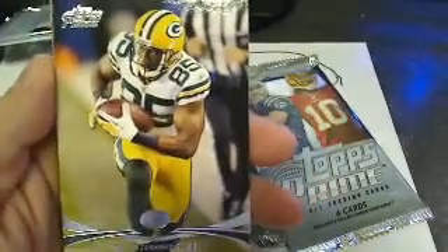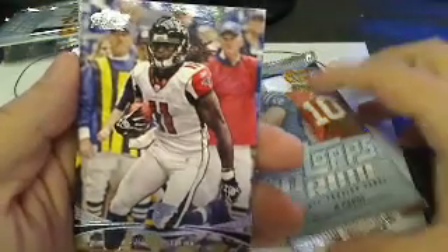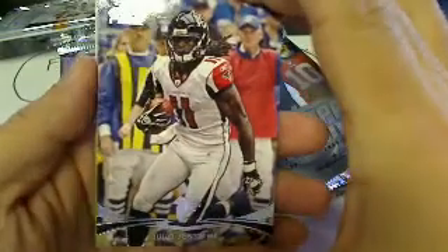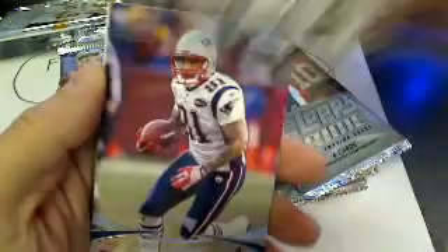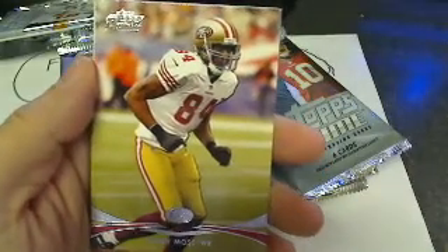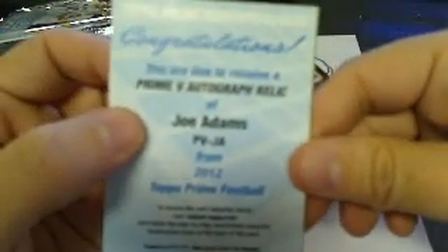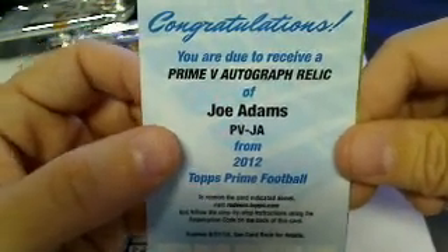Let's start with this pack right here on the right. First card is a Greg Jennings base card, going to the Green Bay Packers. Julio Jones base card. Aaron Hernandez base card. Randy Moss base card. And the first hit in the pack is a Joe Adams Carolina Panthers Prime Five autograph relic. 2012 Topps Prime Football, Carolina Panthers.